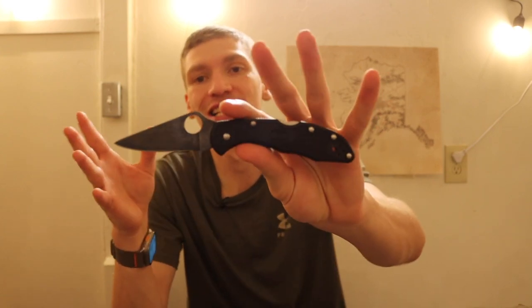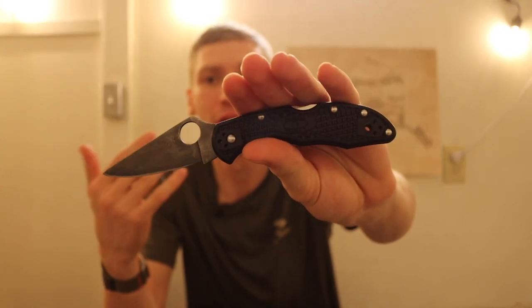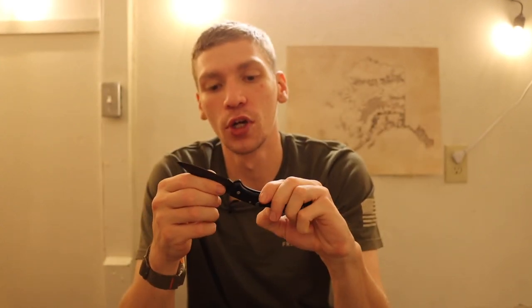The Delica 4 is a decent size. This isn't the type of thing you're going to pull out to save your life — technically any knife could be a weapon — but it's not really a mainline self-defense tool. For opening packages and general utility tasks, the Delica 4 has a decent blade length, and you can get them in K390, which is going to hold an edge for a long time.